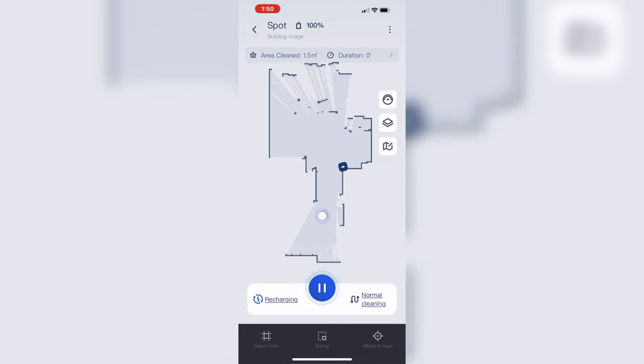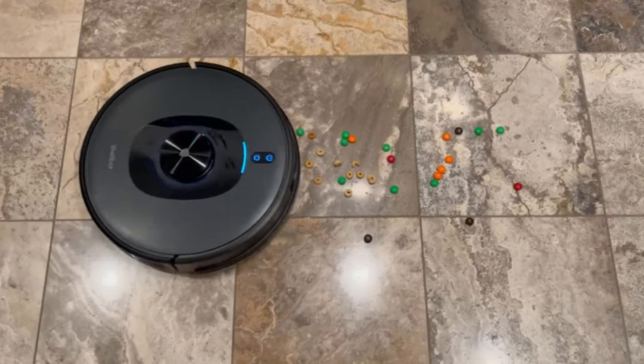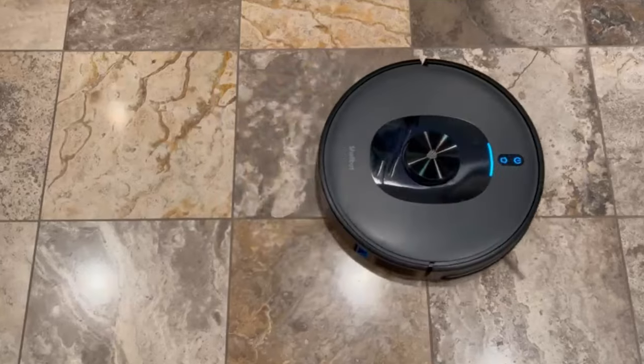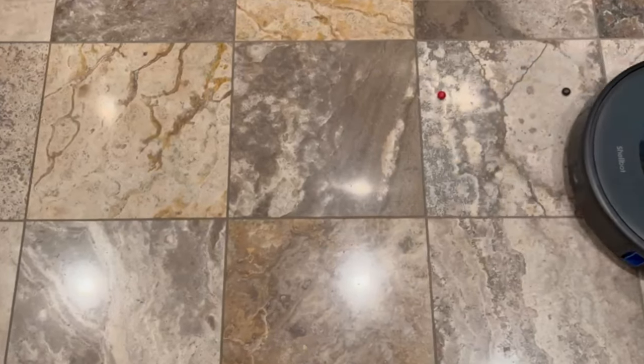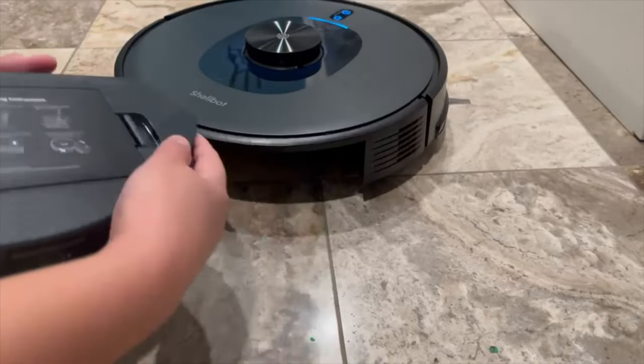For large snacks like M&Ms it does a good job and will suck them up. I did notice with crumbly bits it tends to crunch things and leave little debris behind, but it will go back and do a second pass to make sure it picked everything up.